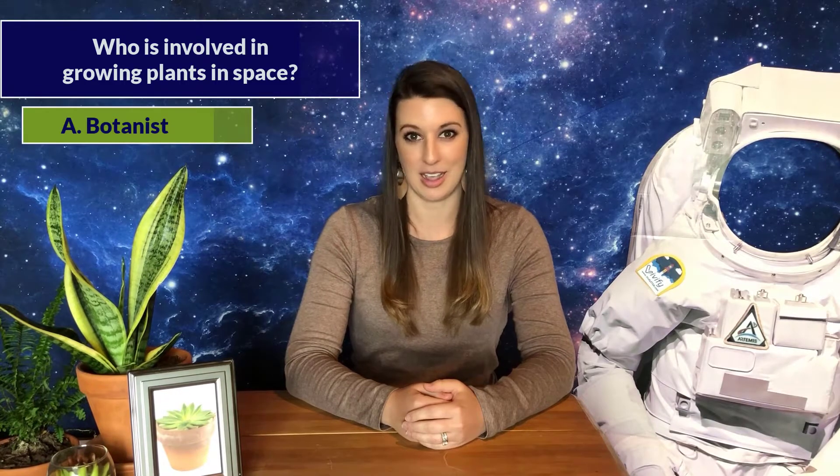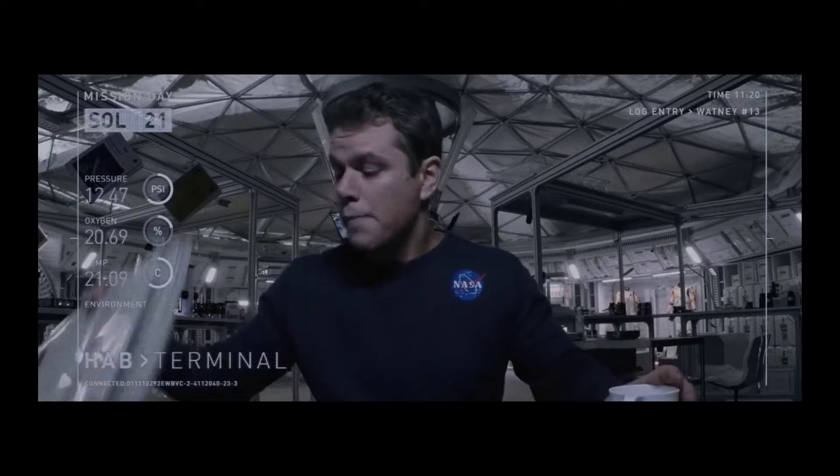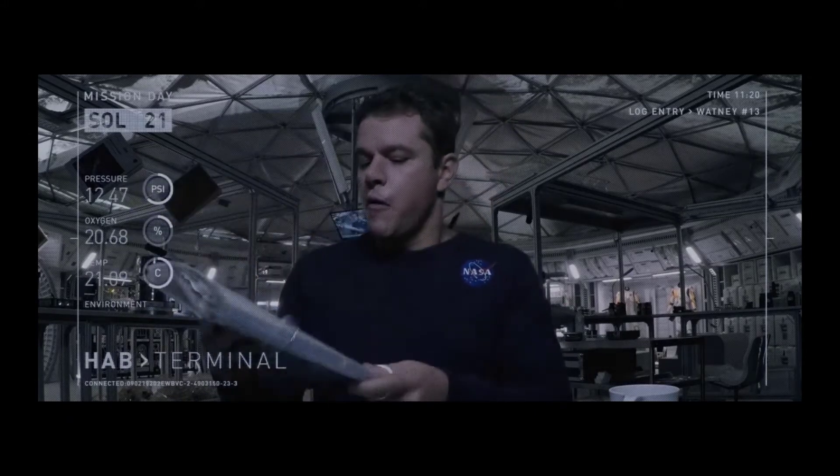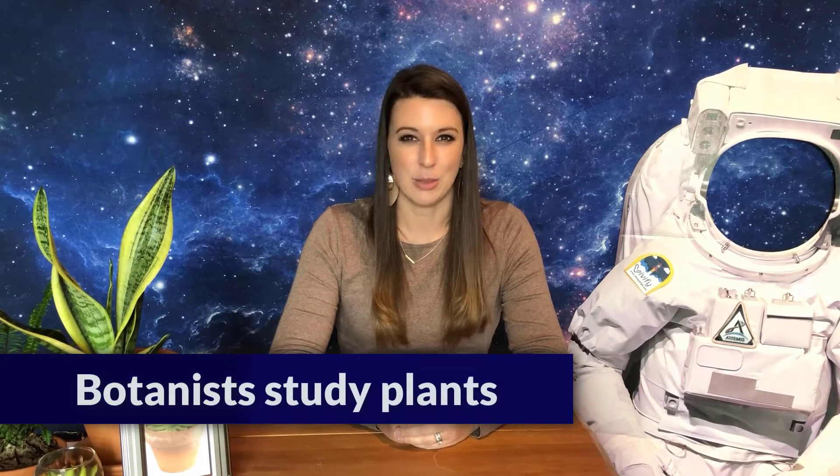My last trivia question: who is involved in coming up with how to grow plants in space? Is it a botanist, an aerospace engineer, or a gardener? As Mark Watney from The Martian says, he's a botanist — and Mars will come to fear his botany powers! That's right: botanists study plants and how they grow, and they're the people who will help design a system to grow plants in space.